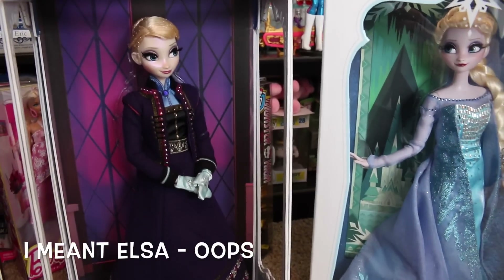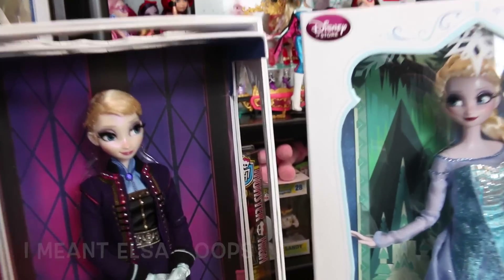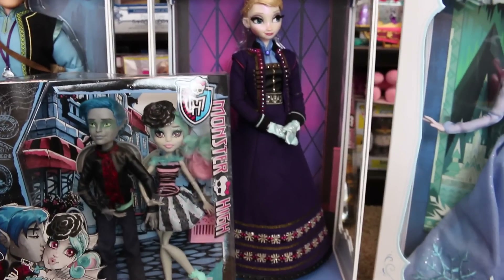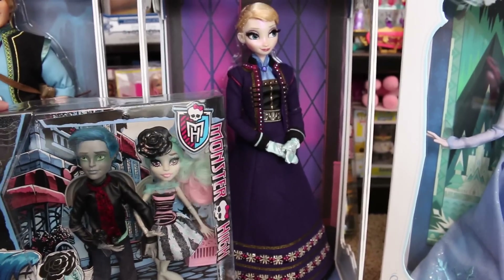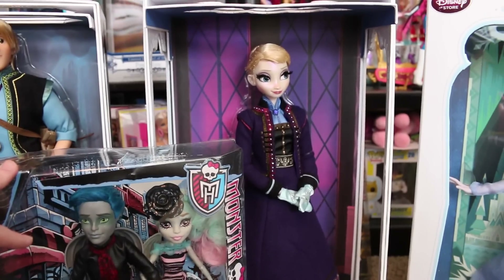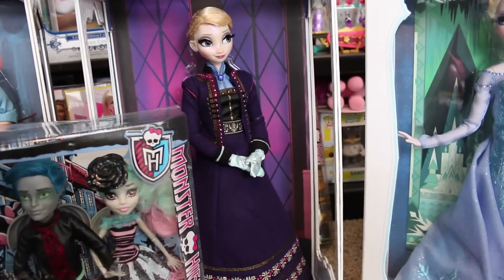So that's the Elsa doll you can get at the Disney store — she's 17 inches. I also want to quickly show you guys how tall they are compared to a normal doll. Here's a Monster High doll, which is about the same size height as a Barbie. As you can see, the Disney limited edition dolls are much larger — I know a lot of you were asking about this. I like the larger dolls; I think they're really nice.